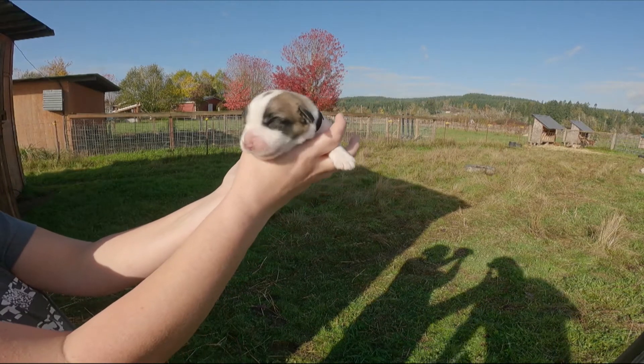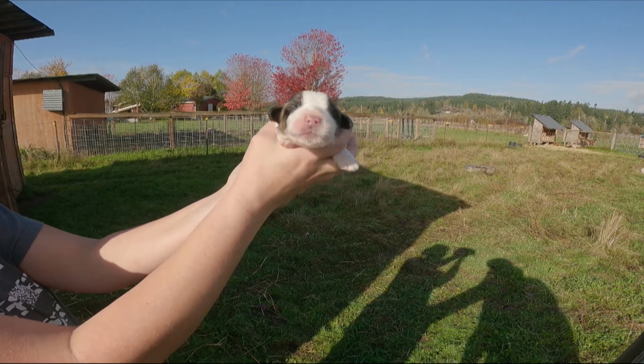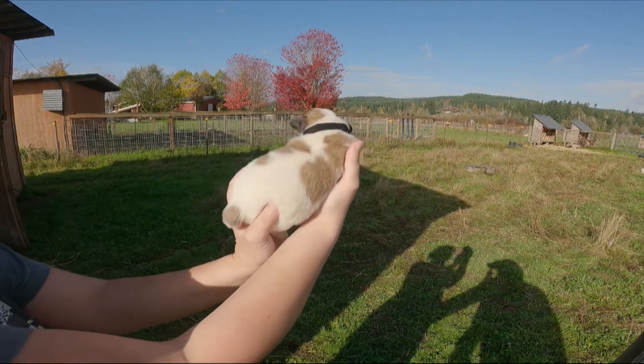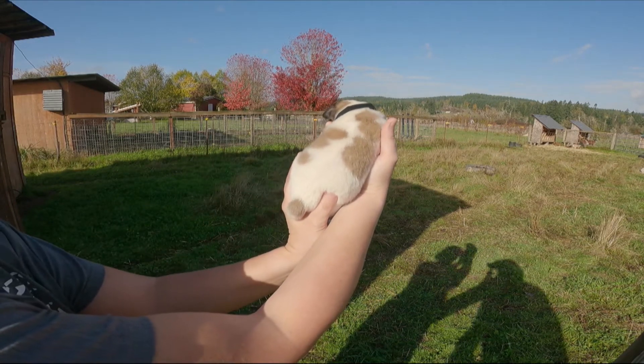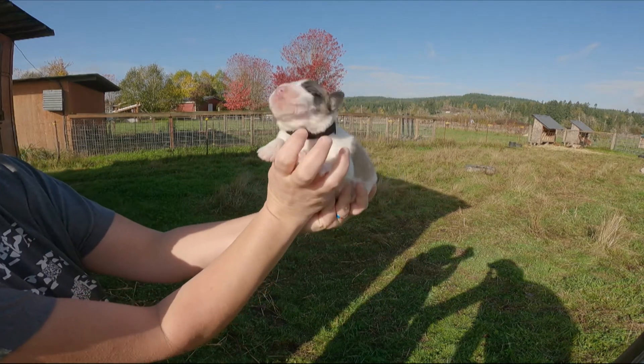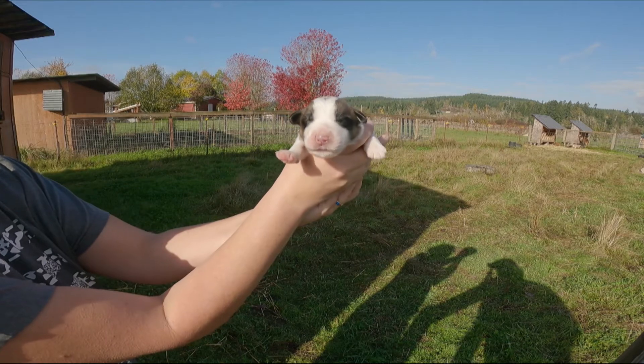Here's puppy number three. This is a male and he is one of the larger puppies. He's going to have a black collar on him. He's got some nice different brown colors down his sides, which might fade, and he does have a little mask as well. He is one of the bigger ones — so far he's the heaviest of the batch.